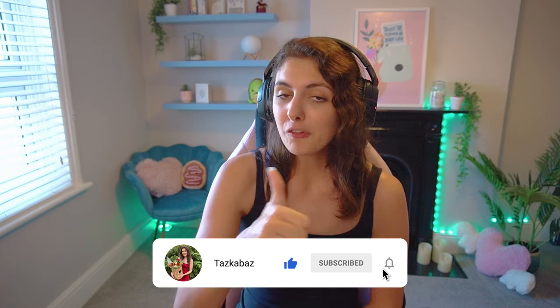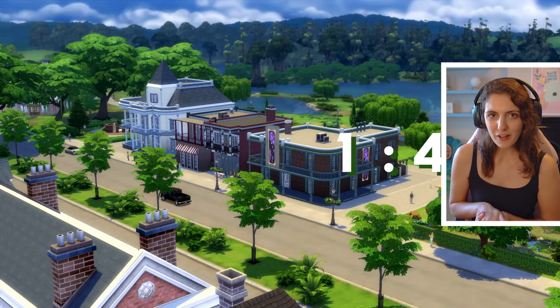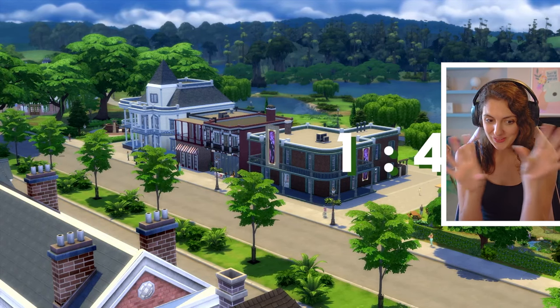If you're looking forward to this new stuff pack, don't forget to give this video a big thumbs up and hit that subscribe button. I love how they're mixing up the countdowns now — every time we have a new trailer, it's a new scene.